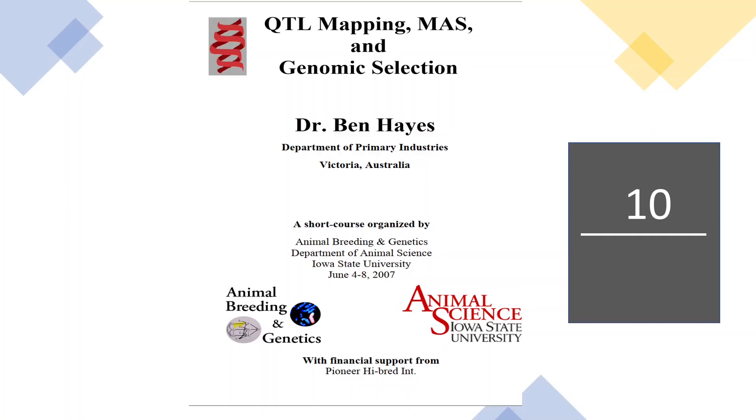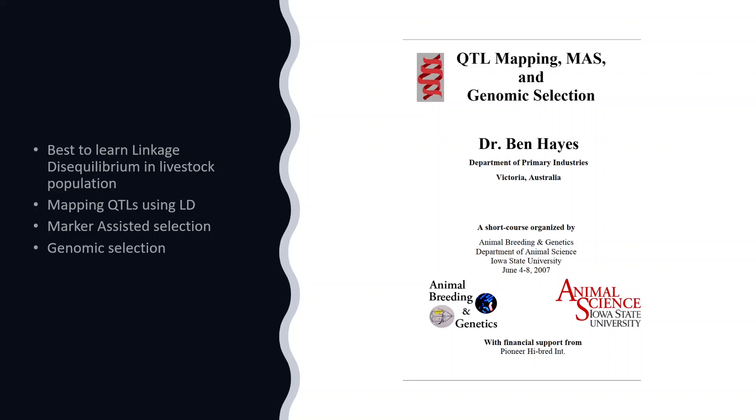The final book at number 10 is actually the Notes on QTL Mapping, MAS, and Genomic Selection by Dr. Ben Hayes. These notes are best to learn linkage disequilibrium in livestock populations, mapping QTLs using linkage disequilibrium, marker-assisted selection, and genomic selection.